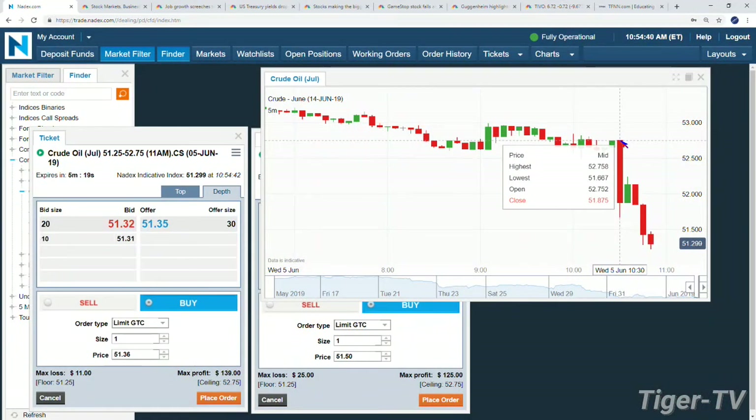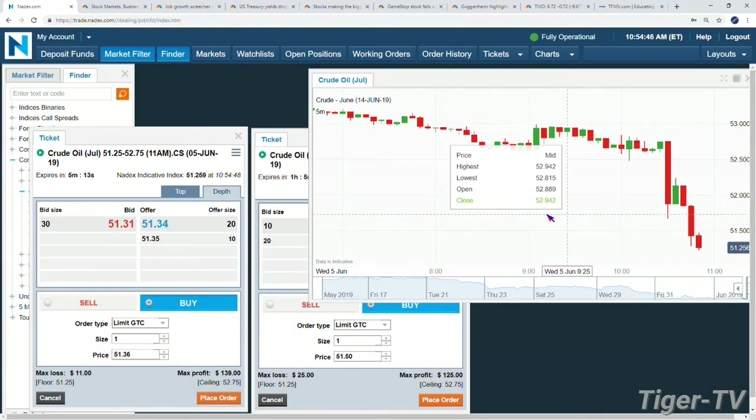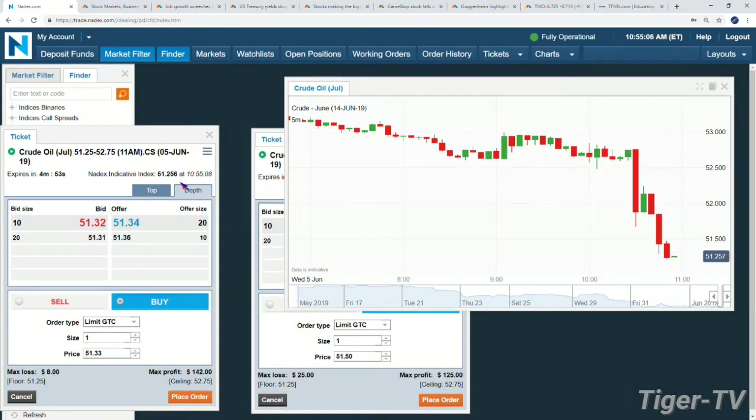Welcome back — DOW's up 63, NASDAQ's down 22, S&P's flat. Oil took the smack down — falling prices, now at 51.30. We were trading at 52.75 prior to that number. These were buck-50 spreads — right to the penny at max profit. Here's your 11 a.m. contract expiring in five minutes. If you wanted to close it out, buy it back at 51.33 and you lock in 142 of the 150 possible — good value. Right now it's fading at 51.25, so you'd get closed out wherever that trades.